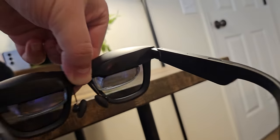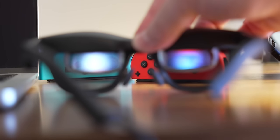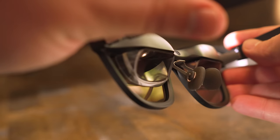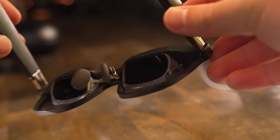The way that Xreal was able to achieve this is by using micro OLED displays from Sony. There are two displays, one for each eye, and they each go up to 1920 by 1080. They're also both 120Hz and go up to 500 nits of brightness. Because these displays are so small — they're actually 0.55-inch displays — the pixel density is insane. They have over 4,000 pixels per inch, whereas a normal smartphone usually has around 400 to 500 PPI.